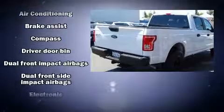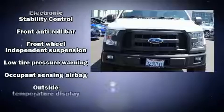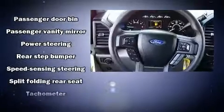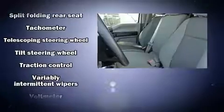Ford prioritized practicality, efficiency, and style by including a tachometer, variably intermittent wipers, a rear-step bumper, and more. Side curtain airbags deploy in extreme circumstances, shielding you and your passengers from collision forces. It also arrives with a Carfax history report indicating just one previous owner.